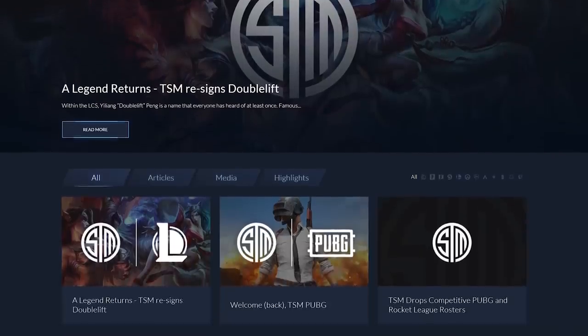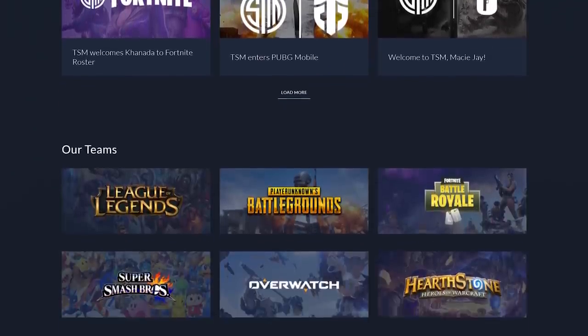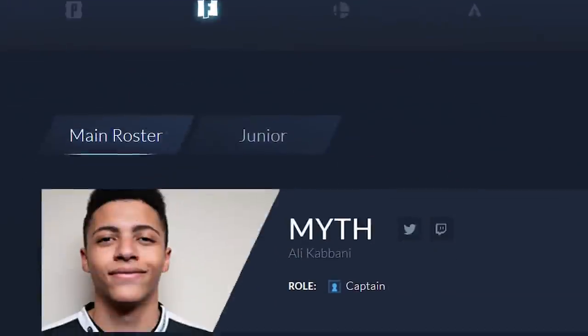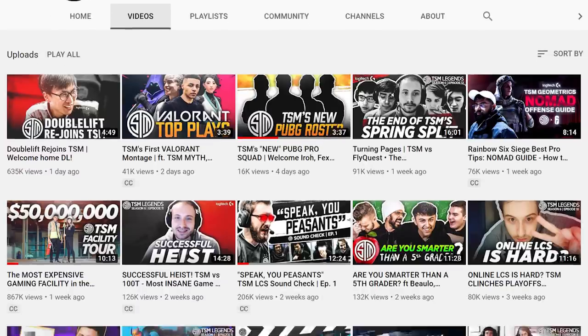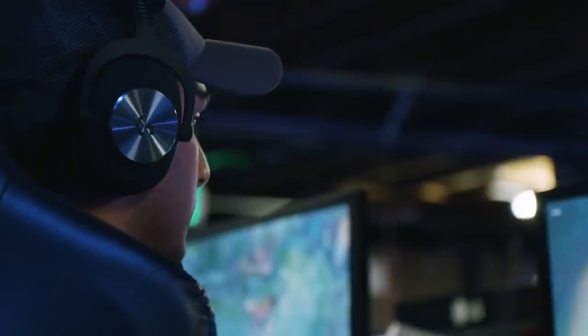But who exactly is TSM, and what gamers will take advantage of the new headquarters? Team SoloMid has been around since the early 2000s and grown into an impressive team. Currently, some of the more popular players include Daekwon and Myth, with millions of views on both YouTube and Twitch. Then there are top roster members like Biofrost, Bjergsen, and Sven. In short, there's no lack of talent on the TSM team.